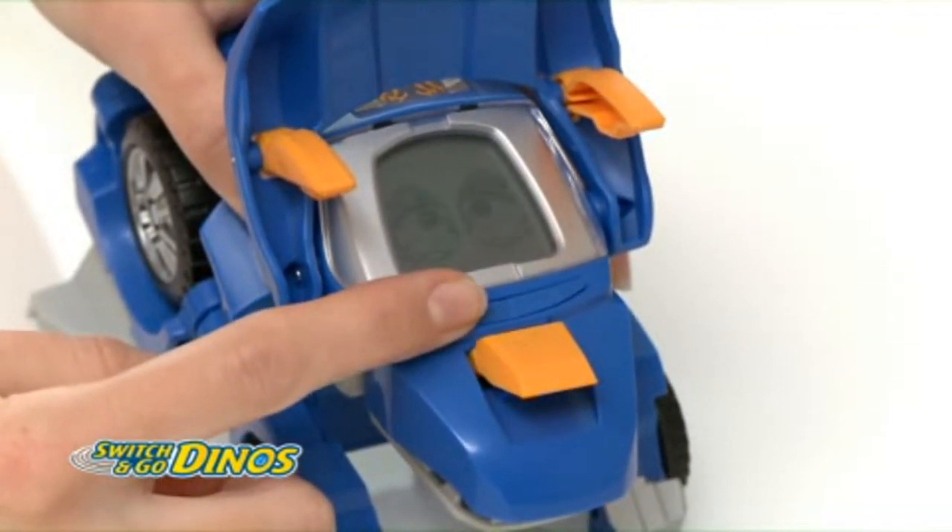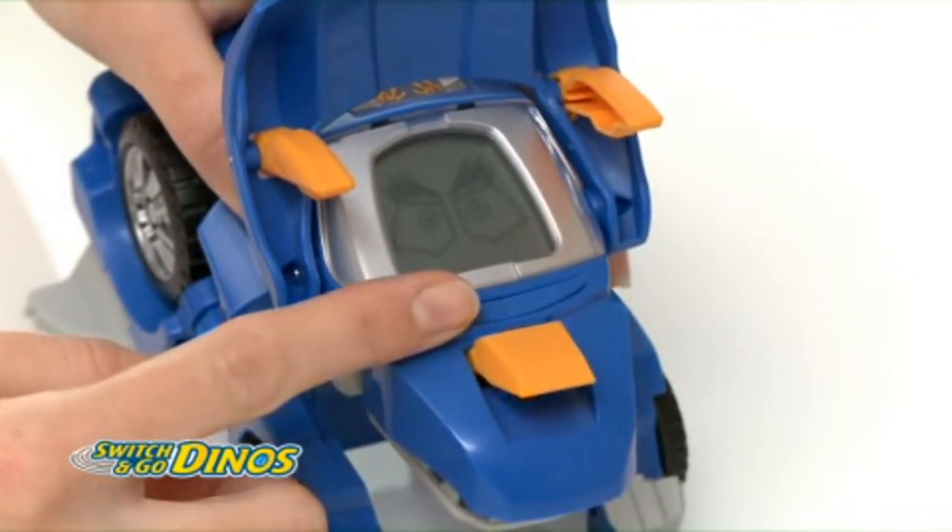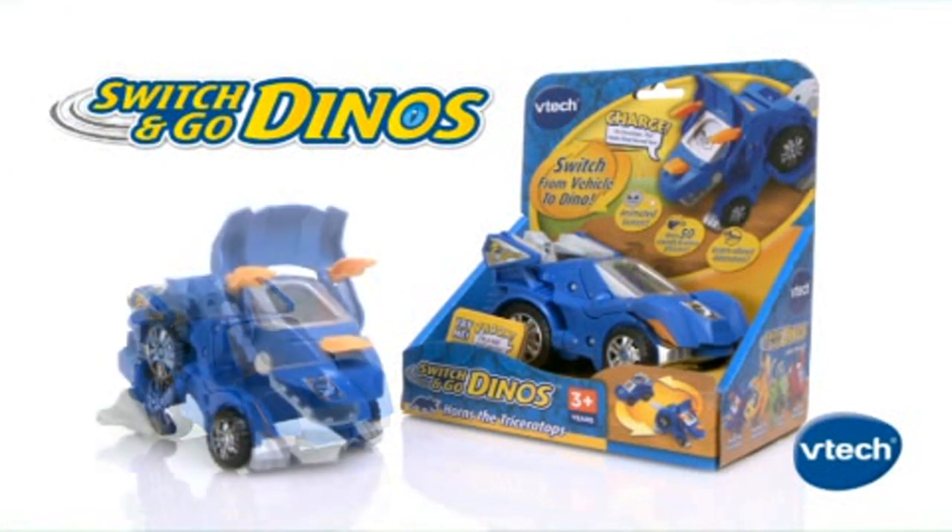Horns comes with over 50 sounds and is a great two-in-one way to learn and play. Switch and Go Dinos from VTech.